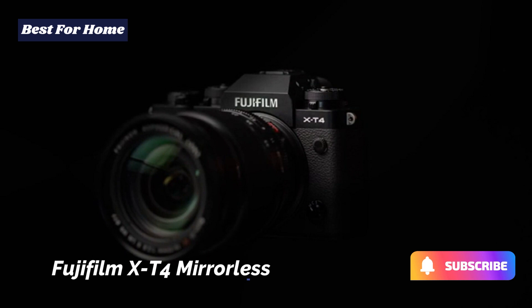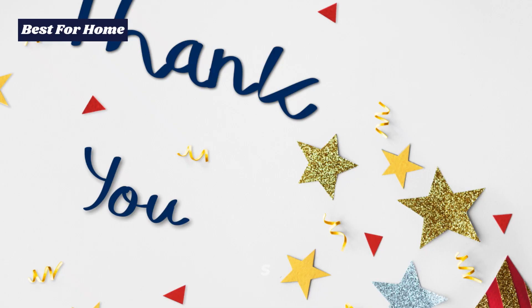Thank you for watching this video, and don't forget to subscribe to get more information and updated product review videos.